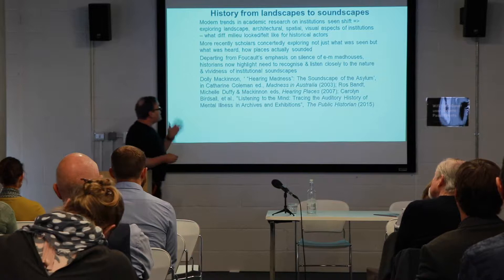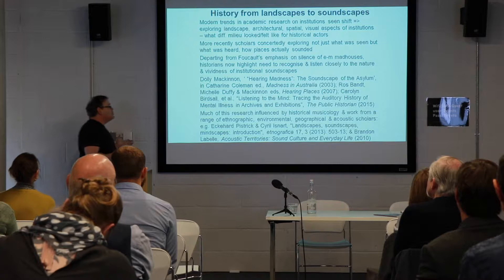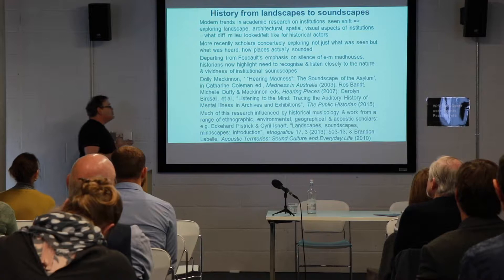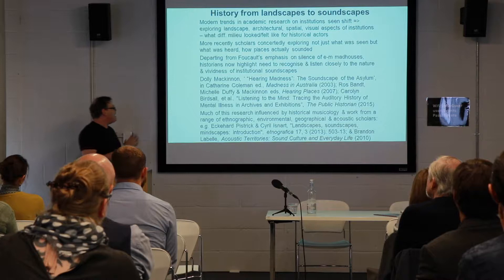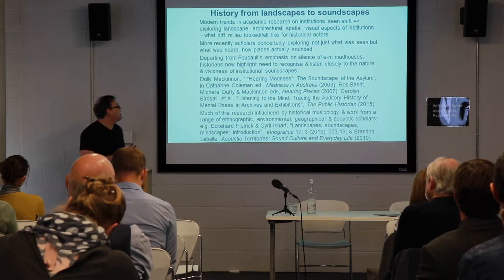A range of work — for example, Dolly MacKinnon's 'Hearing Madness: Soundscapes of the Asylum,' a work from Australia on 19th-century asylums, as well as work on hearing places, and work coming from historical musicologists, ethnographers, environmental historians, and acoustic scholars — has significantly influenced the way, particularly in the past couple of decades, historians have thought about sound.